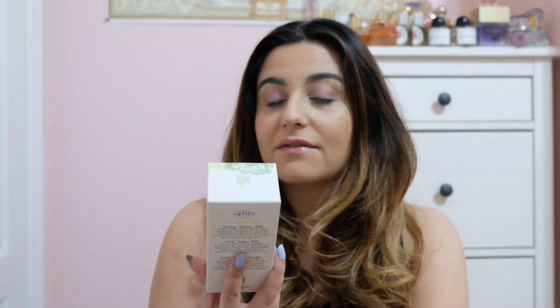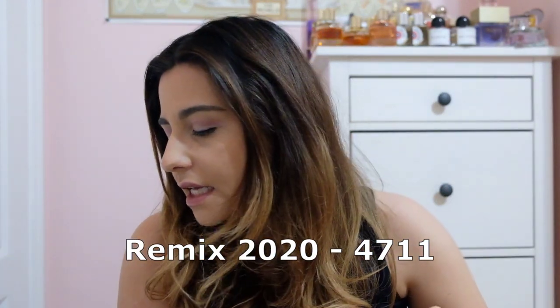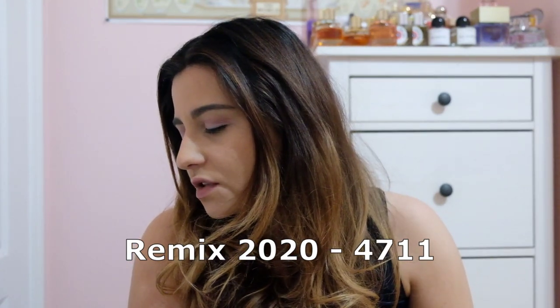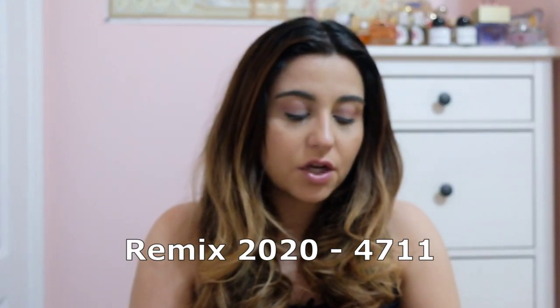Then finally 4711 Remix 2020. From last year, this had Italian lemon, yuzu, shiso, solar notes, orange blossom, violet, rose, white musk, amber wood, and patchouli. Out of the three, I felt like the 2018 was the least interesting. This one interested me because I love when fragrances have solar notes - they get a lot more summery and just kind of beachy, especially when paired with orange blossom. It's usually like beachy kind of fragrances that have that. So I was on board. This one's yellow - let's discover it together.